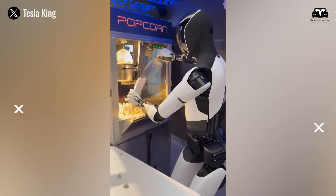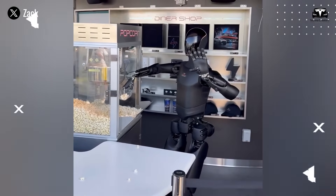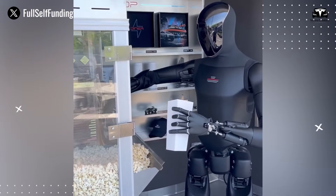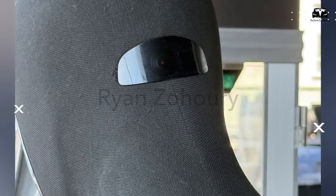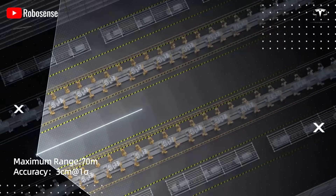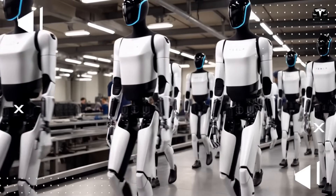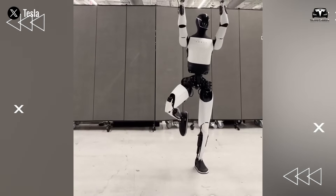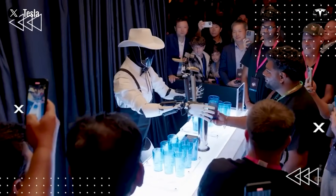This immediate comprehension of context allows Optimus to begin its work without requiring explicit commands. One of the latest photos of Tesla Optimus has revealed that the robot is equipped with a rear-facing camera sensor that helps it navigate its environment 360 degrees, limiting blind spots. With this 12-megapixel camera, Optimus can recognize humans both in front and behind to avoid collisions.